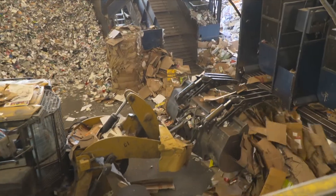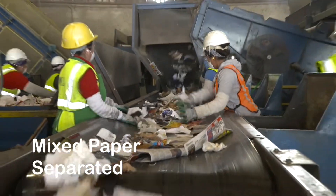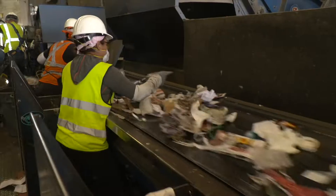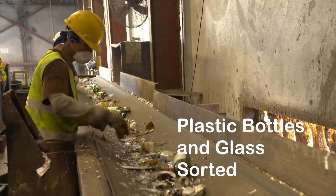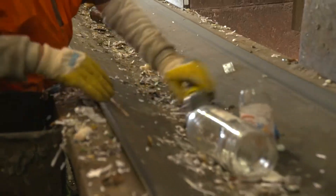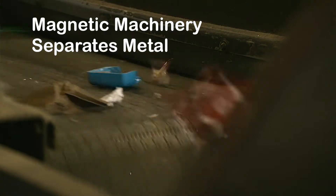Once things are back on track, larger recyclables like cardboard are collected in one area. Mixed paper is separated in another area as workers keep a close eye on materials flying by. With the amount of material received at the MRF, machinery must operate at high speeds. Plastic bottles and glass are also sorted and separated by material type for plastics and by color for glass. With magnetic machinery, workers are able to separate aluminum and metal cans.